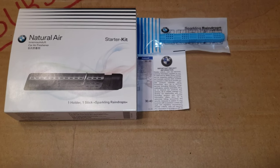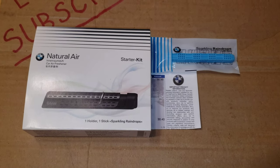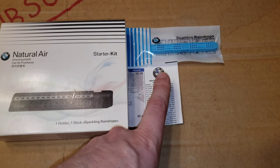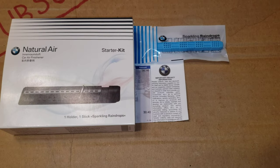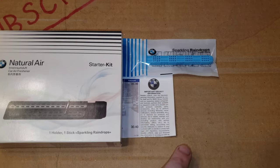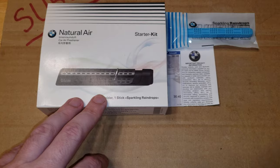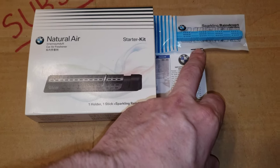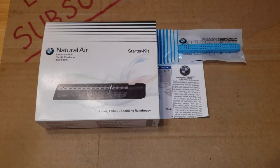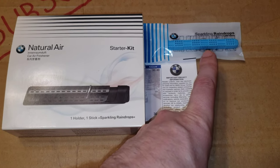So what I want to let you know in this video is: if you're shopping out there on Alibaba or eBay and the price looks too good to be true, the reality is it actually is too good to be true. A lot of these are now coming in fake. I would strongly advise that you get them at the dealer along with your refill cartridges. I just wanted to do this short video to let you know that these are becoming fake.